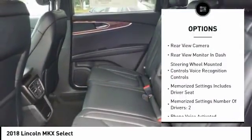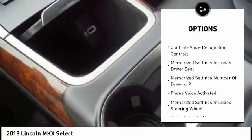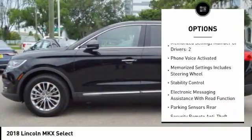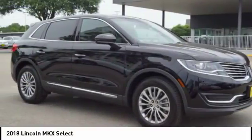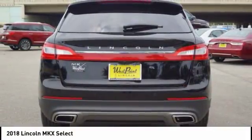Keyless entry, remote engine start, leather trim seats, traction control, stability control, cruise control, universal garage door opener, trip odometer, child safety locks, power brakes.